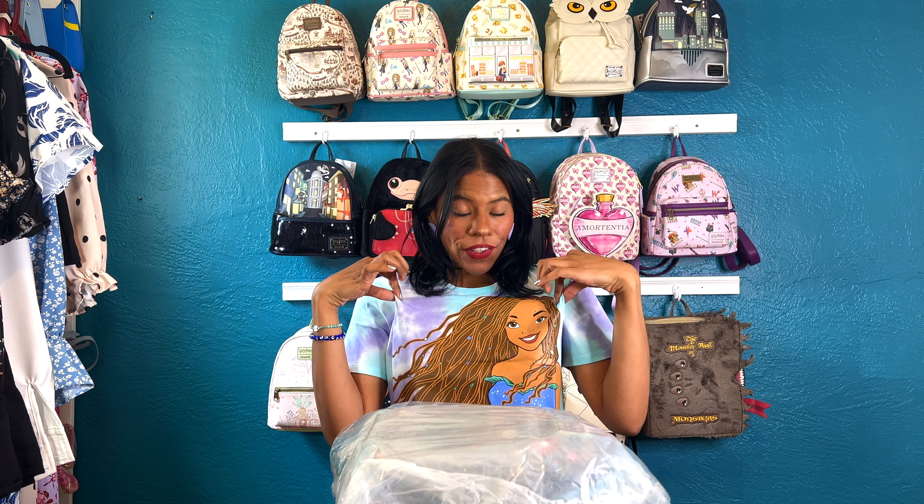This is a spoiler of the bag we're gonna see today. I'm so excited — it's for the Little Mermaid! This is one of the bags from the new collection and I'm so excited.